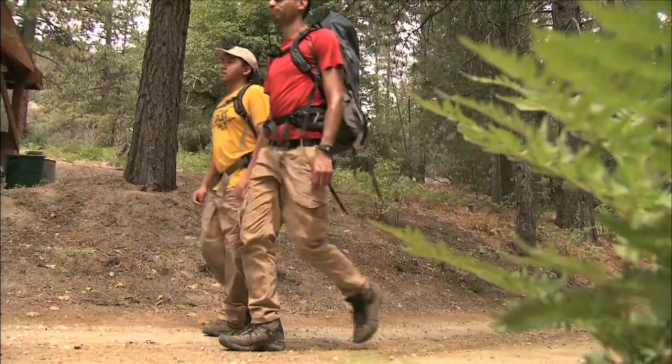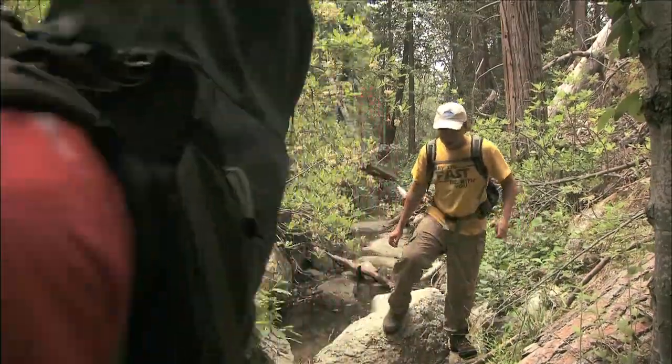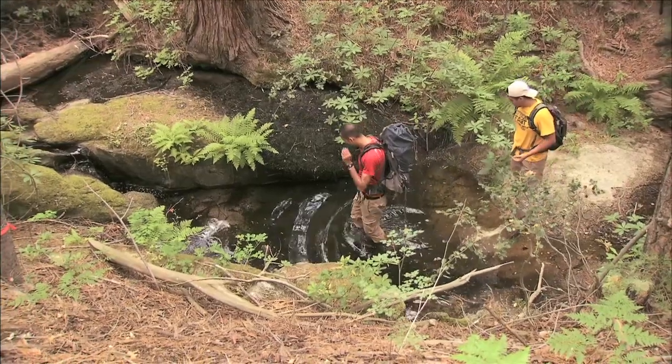Today we surveyed the stream where we released mountain yellow-legged frogs a month ago. The weather is kind of cold and cloudy, so we didn't see any frogs on the first two walkthroughs of the stream.